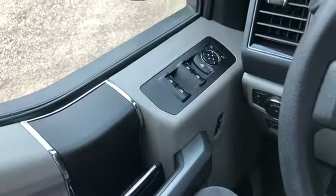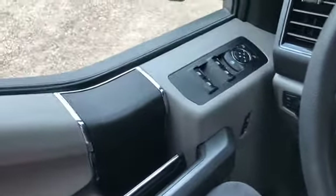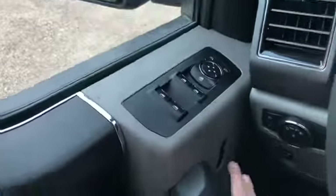Sitting inside the F-150, I'll do a quick run through of some of the features as well as go over the interior layout. Starting on the door panel you have your door latch here with your power windows as well as your power mirrors and your power locks.